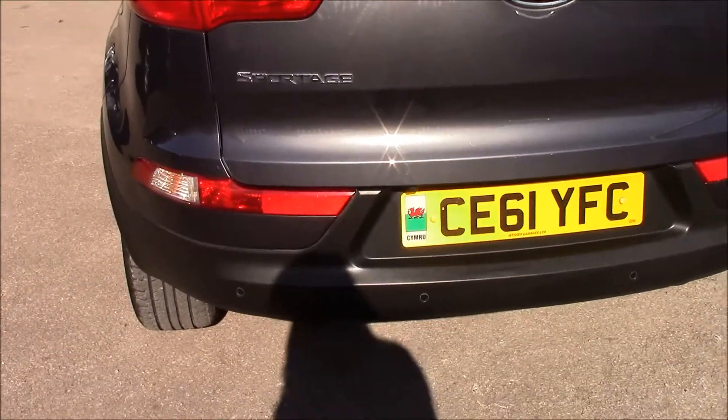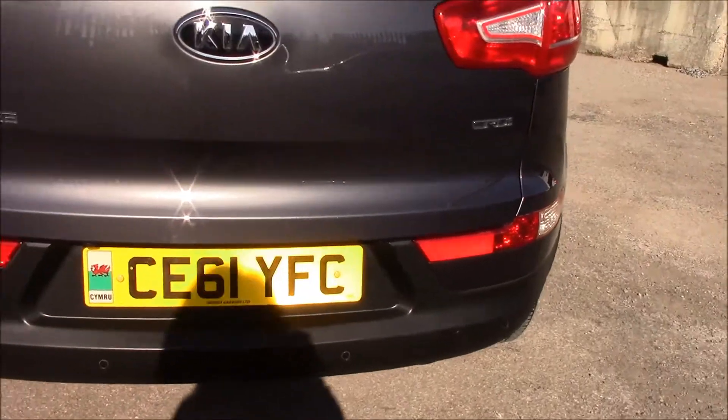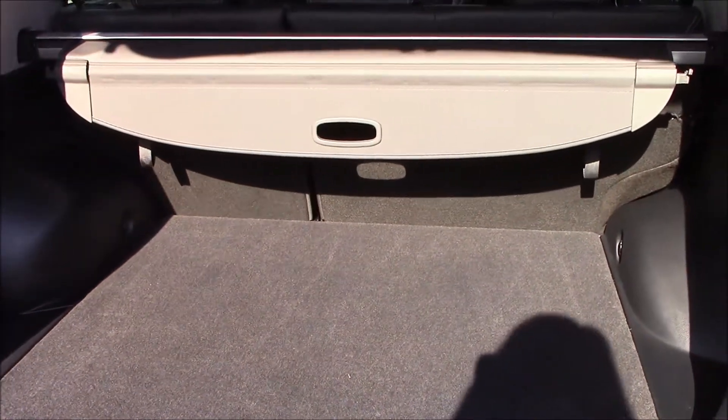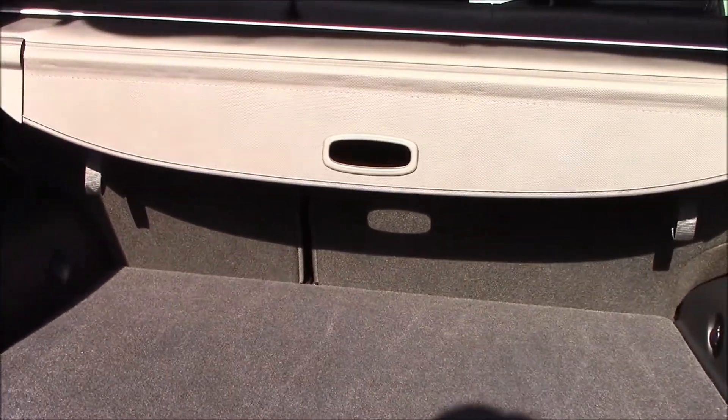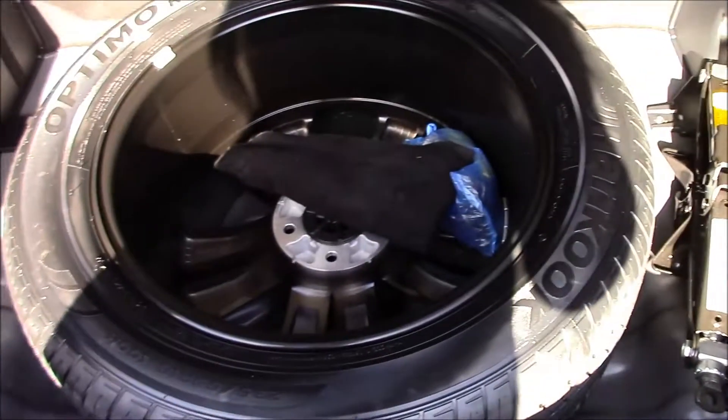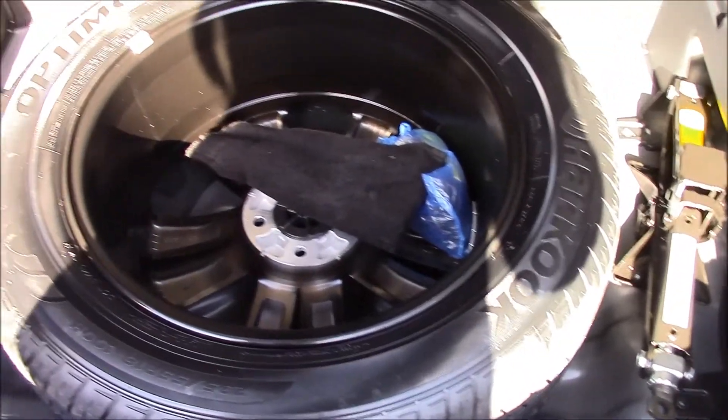Moving to the back you can see it has LED rear lights. It also has parking sensors and a reversing camera, which I'll demonstrate shortly. Taking a look at the boot, there's a really spacious boot. The rear seats come with a 60-40 split and can be folded for additional space. There's also a luggage area cover.